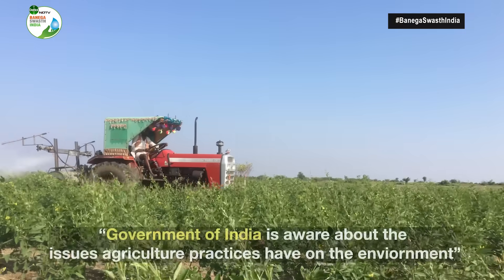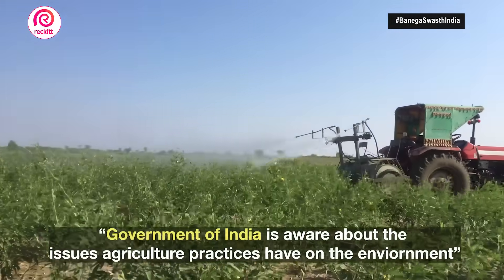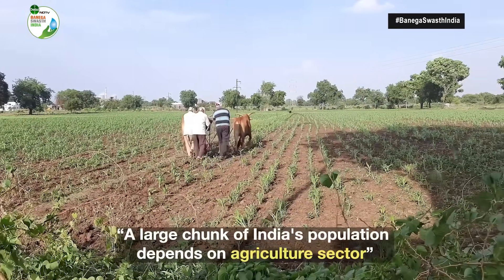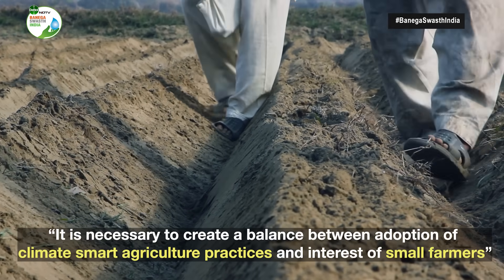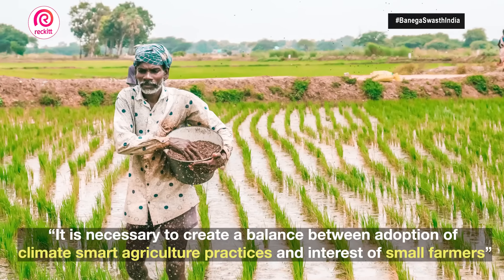The Government of India is quite aware of these issues — that agriculture does cause significant challenges to the environment. But a large part of the population depends on agriculture in India, and most of the farmers are smallholder farmers. They're trying to make a living by doing agriculture. So we have to find the right balance between adoption of climate smart agriculture practices and also thinking about the livelihoods and operations of farmers.